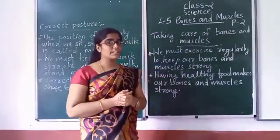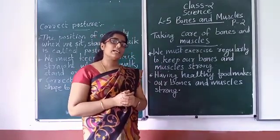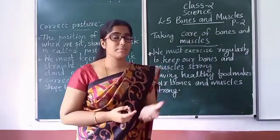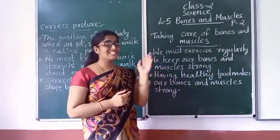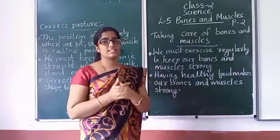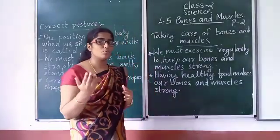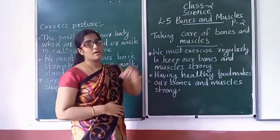How many bones can be? 206 bones. How many muscles can be? About 600. We can move our body with the help of these bones and muscles.